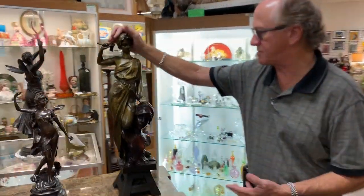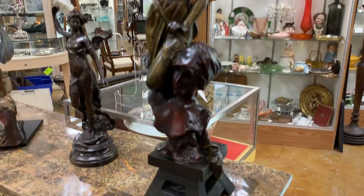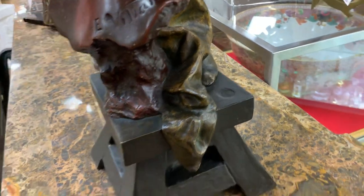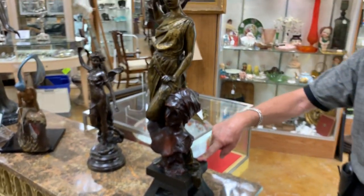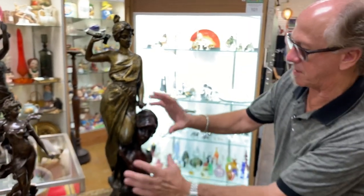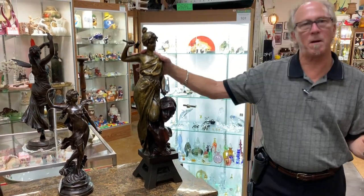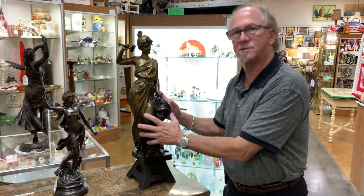This lovely 19th century, early 20th century bronze is by Emmanuel Viannis, and as you can see the detail on it is beautiful. You might also notice that it's got the bronze guarantee mark from the Parisian foundry where it was made. It does have different patination to show the subject of the lovely sculptor's work, but she's serene and beautiful, and you don't have to worry about finding a cold-painted spelter bronze. This is the real thing.